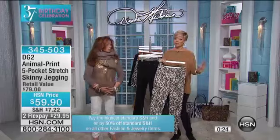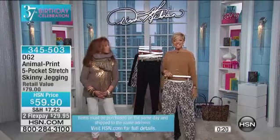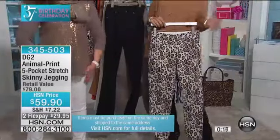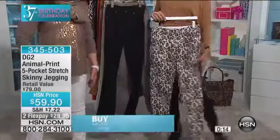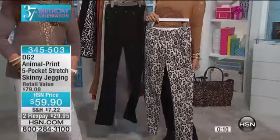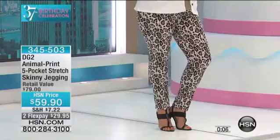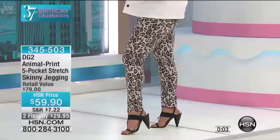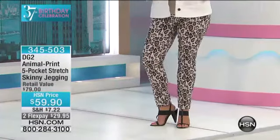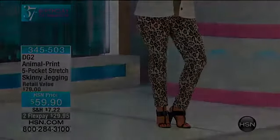We are down to less than 400 at this point, so we're moving on in a few seconds. First come, first serve. This is a pull-on style jegging — a combination of the jean and the legging, giving you an even tighter fit at the ankle. Our jean is about an 11-inch leg opening; this will be about a 10-inch leg opening. Easy to get on — not a problem at all. Thanks again, 345-503.